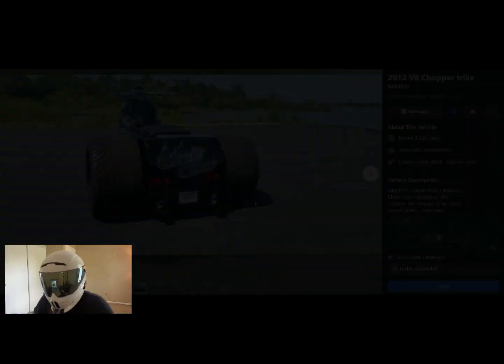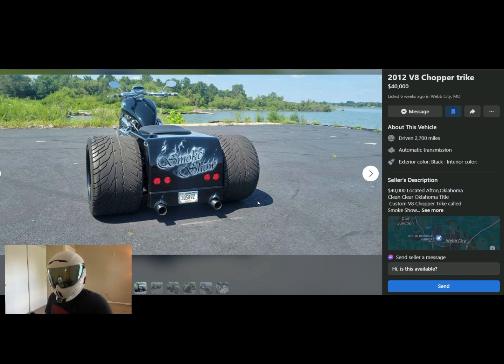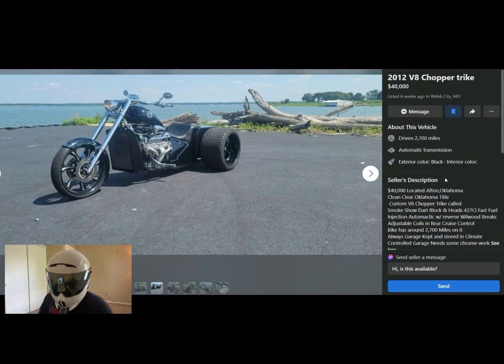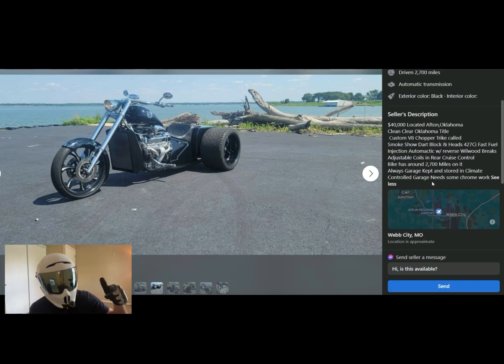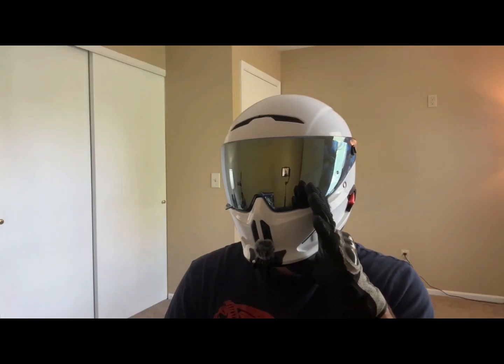Next up, we have a 2012 V8 chopper trike. You heard that right — there's a big honking V8 between your legs on this thing. This trike is actually done pretty well; it looks tough. It's got reverse, cruise control, adjustable coilovers in the rear, and under 3,000 miles. For $40,000 — I guess most of the money is tied up in the engine and all the custom fabrication. I'm not a trike guy, but if you wanted a really hot rod trike, this isn't a bad option. I'm going to be generous here: seven out of ten, because I bet it sounds good and it's probably not as slow as you think.